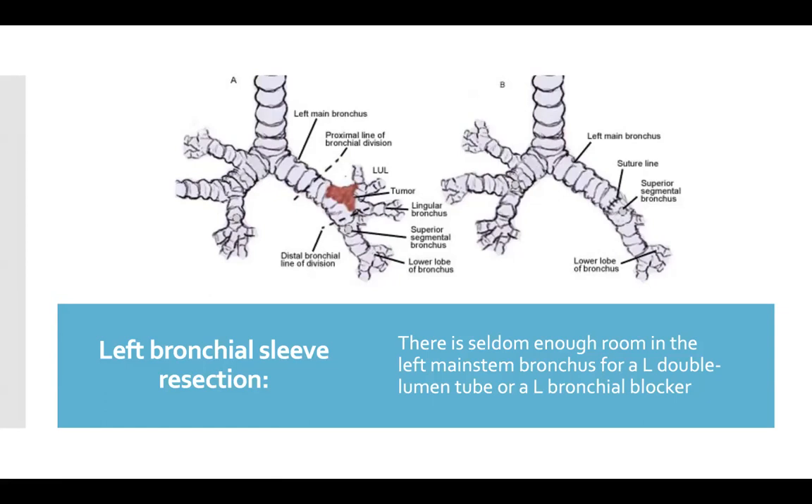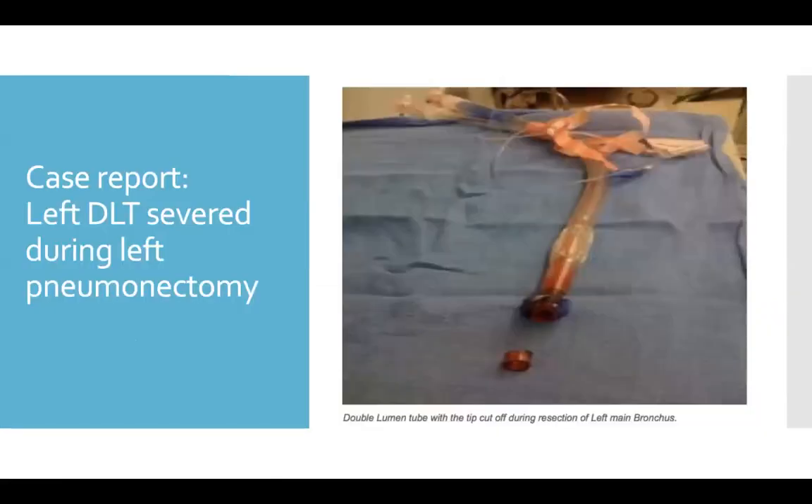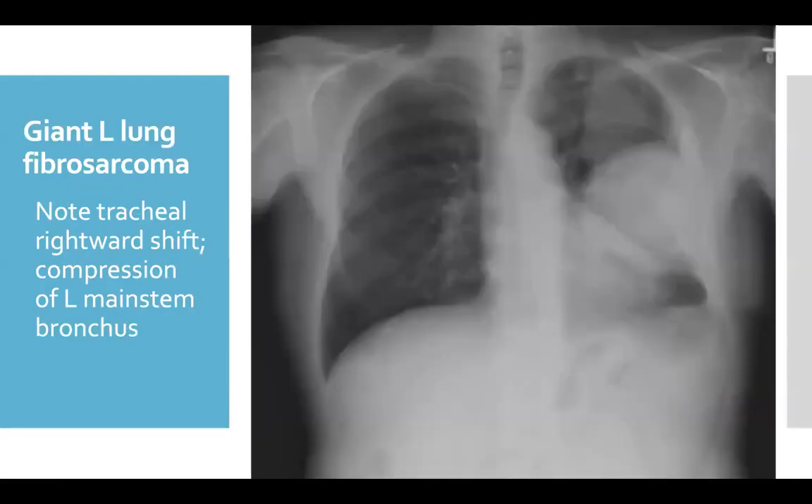It's definitely safer to use a right double-lumen tube for a left pneumonectomy. This is a case report published a few years ago where the patient needed a left pneumonectomy and a left double-lumen tube was placed. However, when the surgeon stapled across the bronchus, they stapled right across the tube and severed it. The case was a huge, slow-growing but malignant fibrosarcoma. You can see how the trachea is pushed to the right by tumor compression and you can barely see the left main stem bronchus. It wouldn't even have occurred to me to put in a left double-lumen tube for this case.